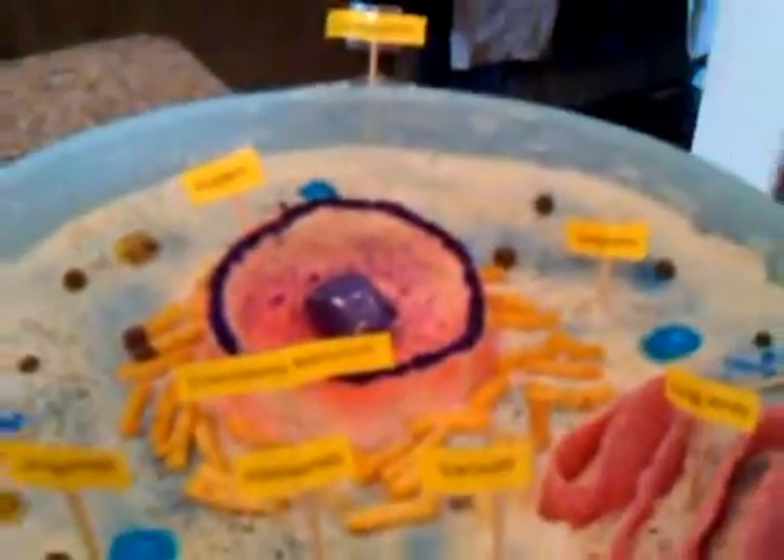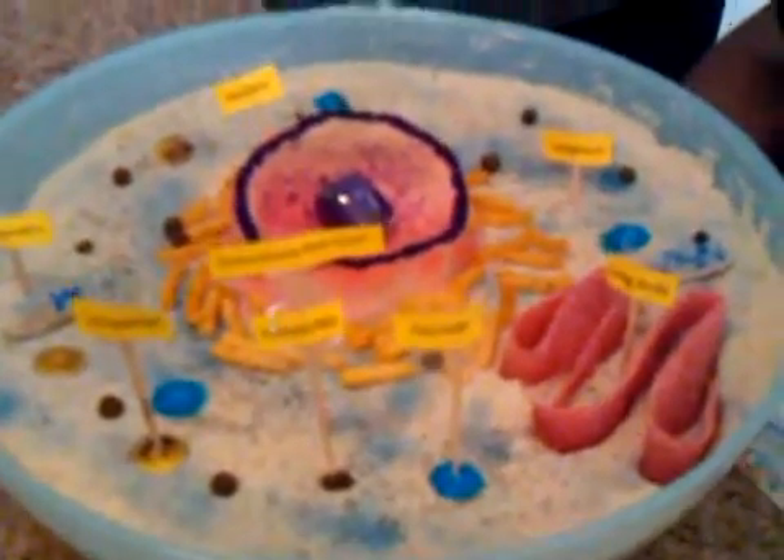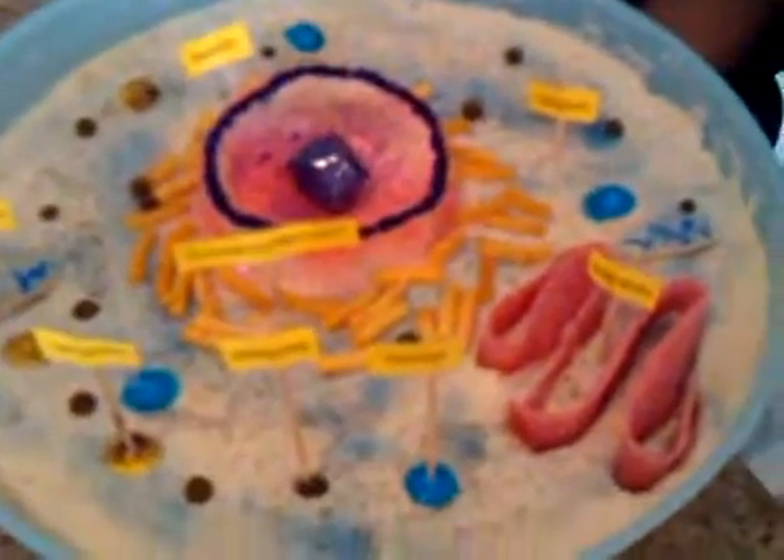And then you have your cytoplasm. The cytoplasm includes a gel-like fluid in which many different organelles are found — it's basically everywhere. This is also made out of corn masa flour. And then you have your cell membrane, which is the bowl. The cell membrane protects the cell and regulates what substances enter and leave the cell.